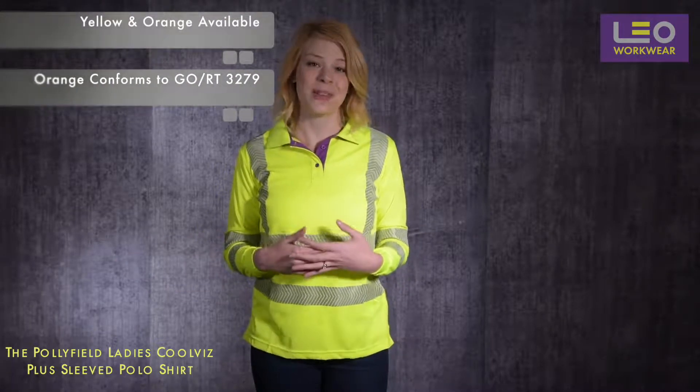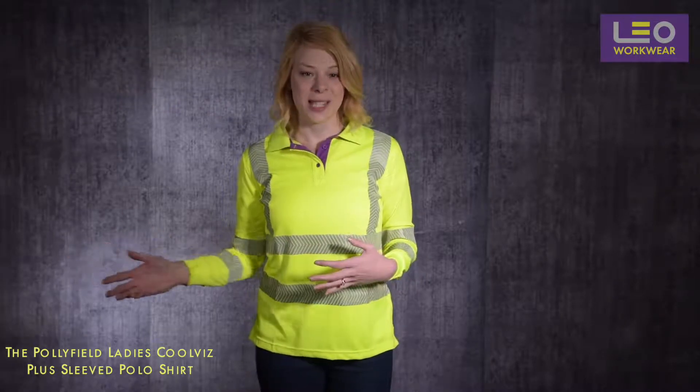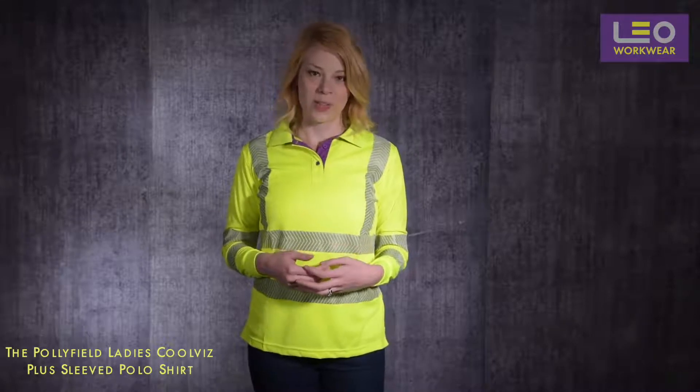To summarise, this is a great fitting ladies polo shirt, perfect for getting yourself seen and keeping yourself comfortable in the warmest weather conditions.